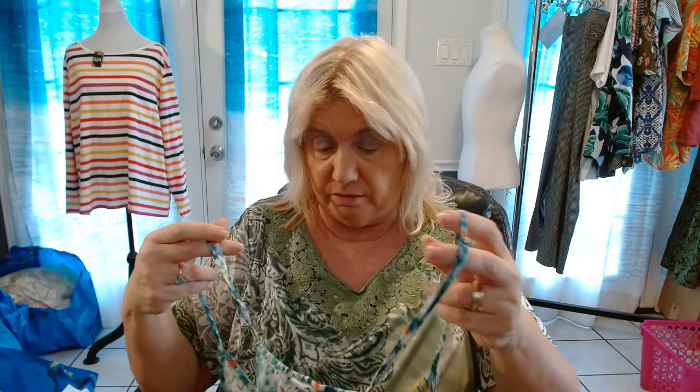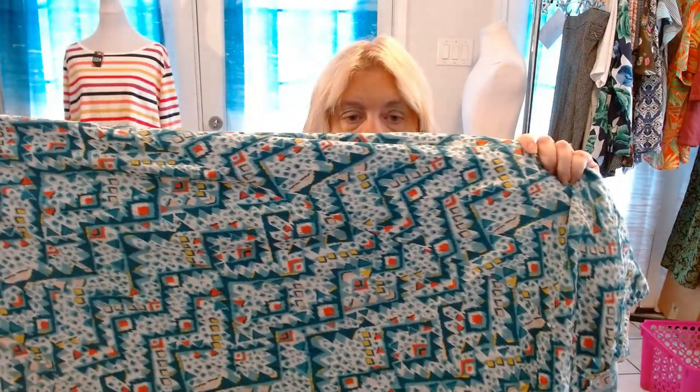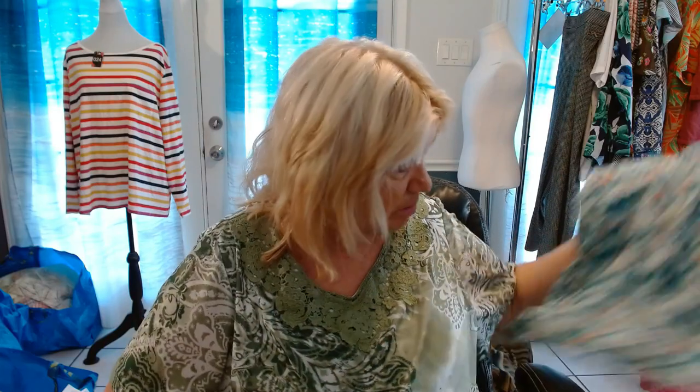Looks like we have another slip dress, or it could be a romper. I've picked up several rompers. This is an extra extra large Old Navy tall — either a slip dress or a romper. It's a slip dress. Isn't that a pretty pattern though? Don't let the name Old Navy fool you — their clothes sell pretty well for me. I'm not going to pass up Old Navy if it's in a plus size.